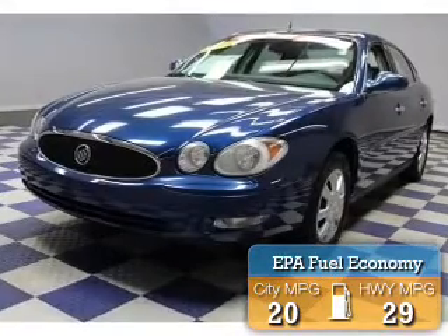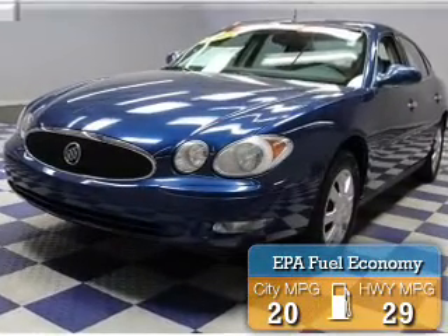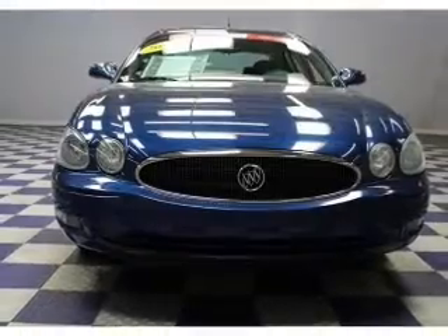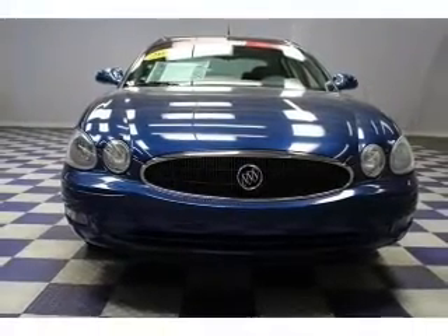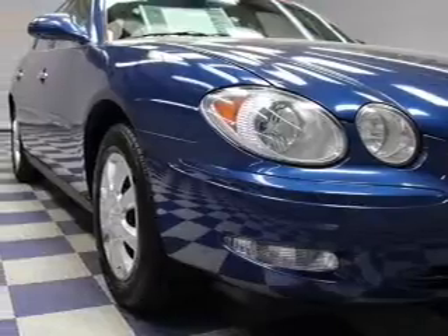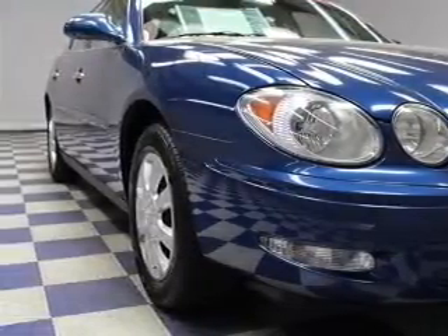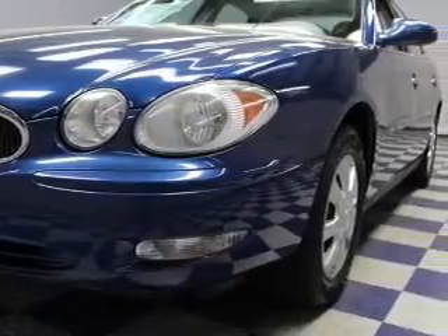Great fuel efficiency saves you money by requiring fewer trips to the gas station. The features include internet connectivity, electric trunk, steering wheel controls, an adjustable tilt steering wheel, power seats, cruise control, keyless entry, privacy glass, air conditioning, and power windows.